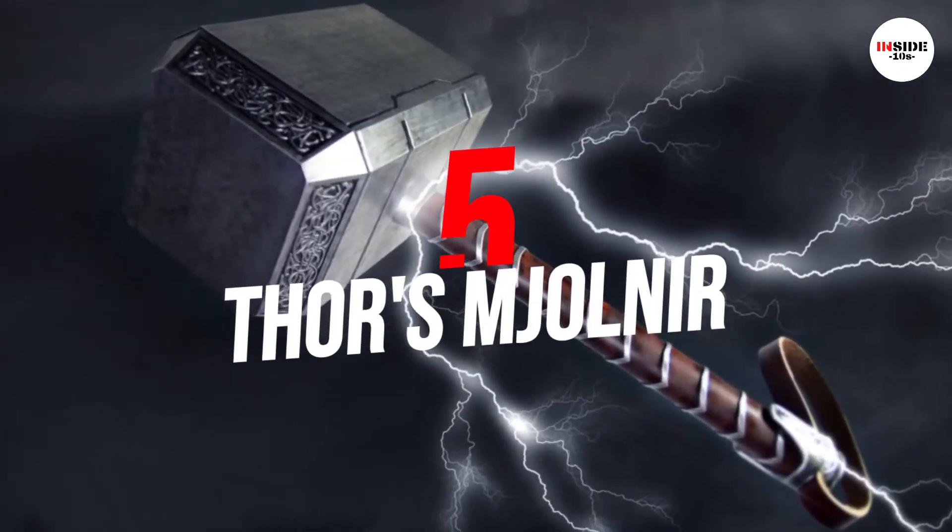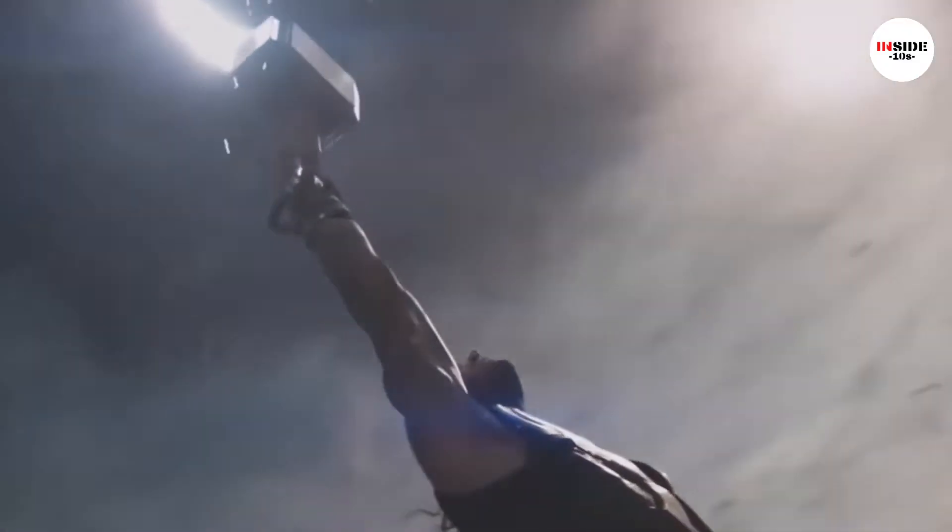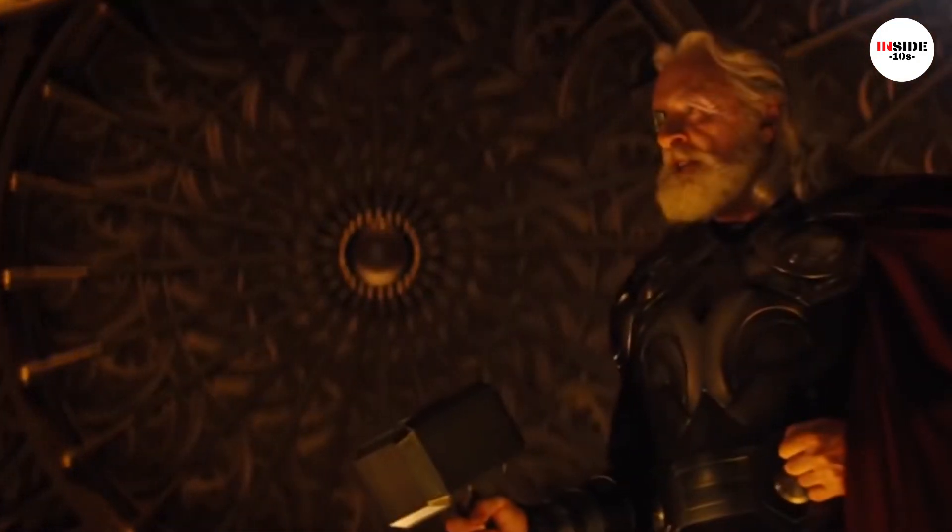Number 5: Thor's Mjolnir. It would be impossible to make a list about the strongest weapons without mentioning Thor's iconic hammer, Mjolnir. Made in the heart of a dying star, the hammer gives the wielder the power of Thor.